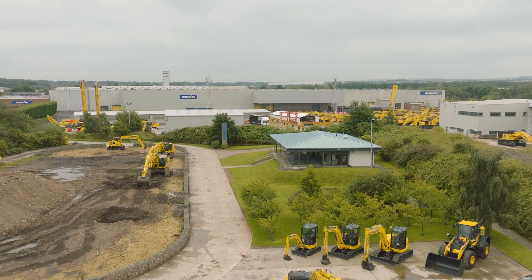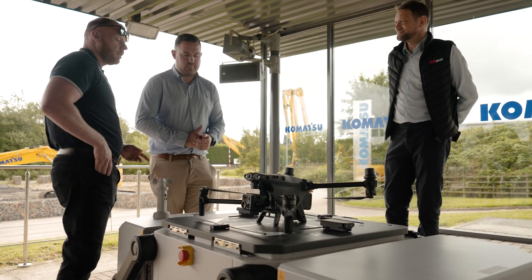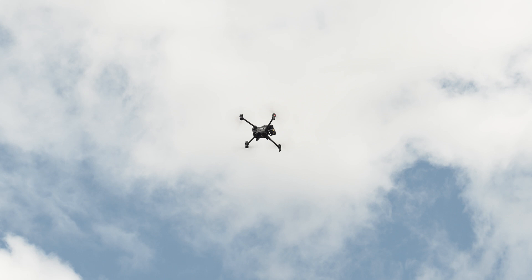That has helped us get BVLOS approvals in eight countries so far. What that helps you understand is the level of safety checks designed into the system that we were able to convince so many different regulators to give us and our customers approvals for BVLOS flights. With all this knowledge and understanding, it is now becoming easier and easier to go to other regulators, show them the precedence of what we have already achieved, and build that safety case in any new geography.